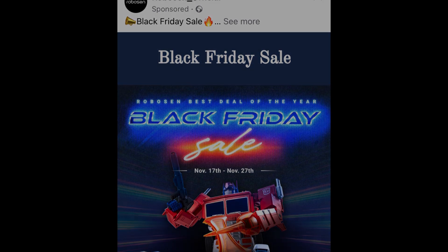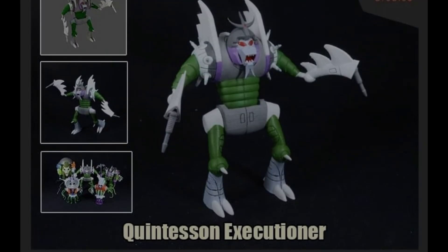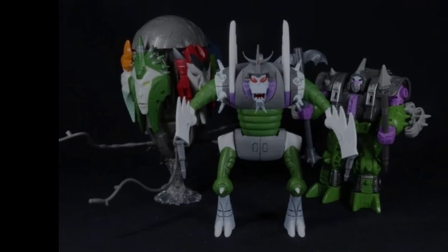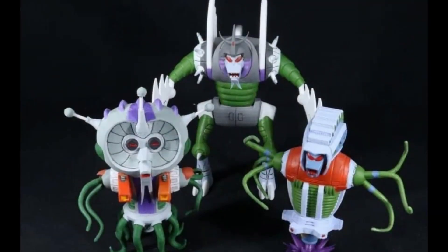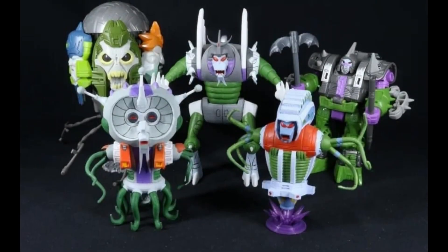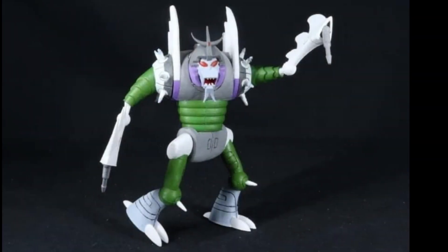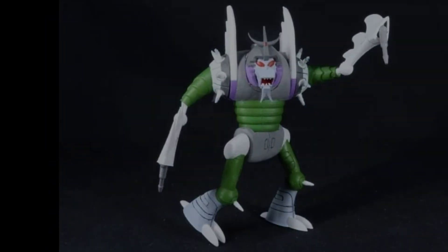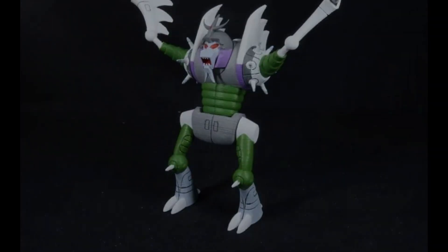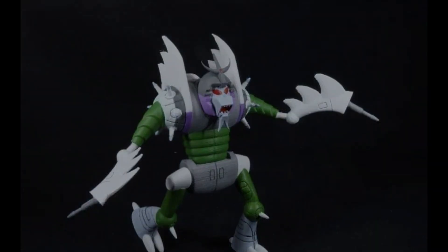Next we move over to Fun B Studios who have been creating their own take on the Quintesson Executioner — the dude that feeds them to the Sharkticons. These are 3D printed and they've been doing a whole range of these. Together they do look really good. Do they stand up next to the Hasbro ones? I'm not sure. There's something about how the Hasbro one is a little bit more blocky, maybe it's the plastic they choose. But when you put all of their figures together, they look really, really super cool.